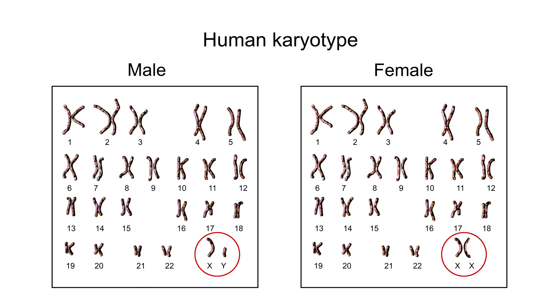How many chromosomes do humans have? Every individual, every human, has 22 chromosomes plus an X and a Y they get from mom and dad, which determine their gender. But every other chromosome of the 22 comes in pairs.